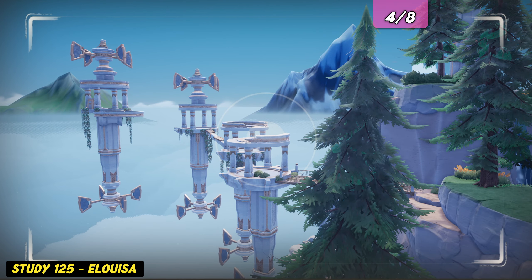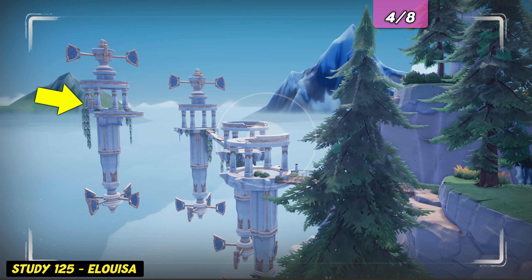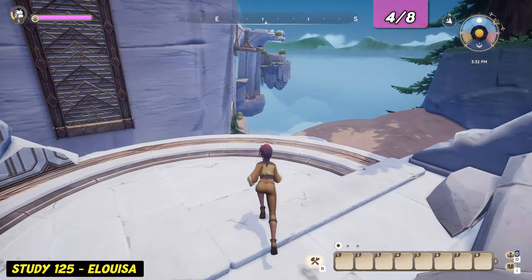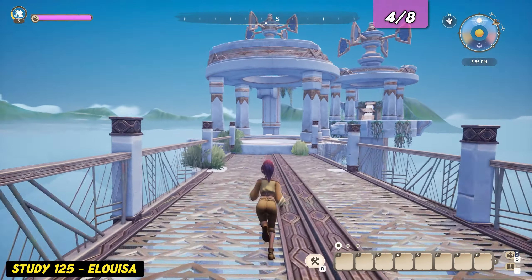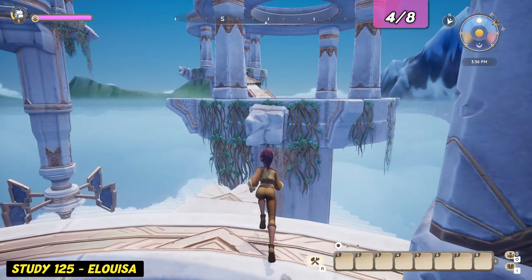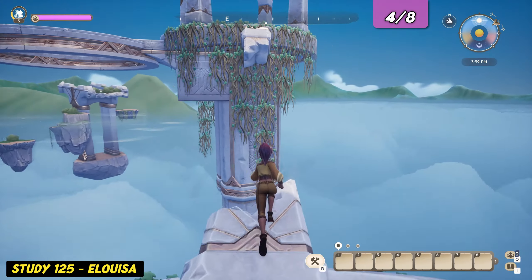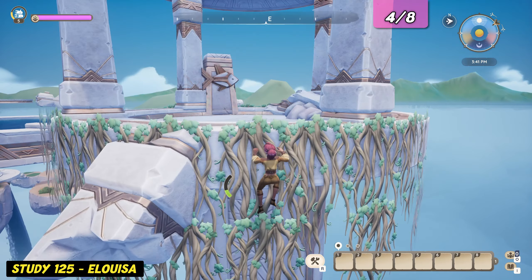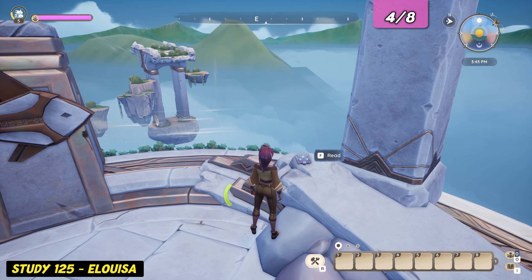Just for orientation, these are the round floating structures we're heading to next. From the last log location, head right and cross the bridge to the round floating structure. Glide and climb over to the next structure, then walk over to the third. From there, glide over and climb the vines to reach the top of the last round structure. The evidence log is laying on the edge right here.